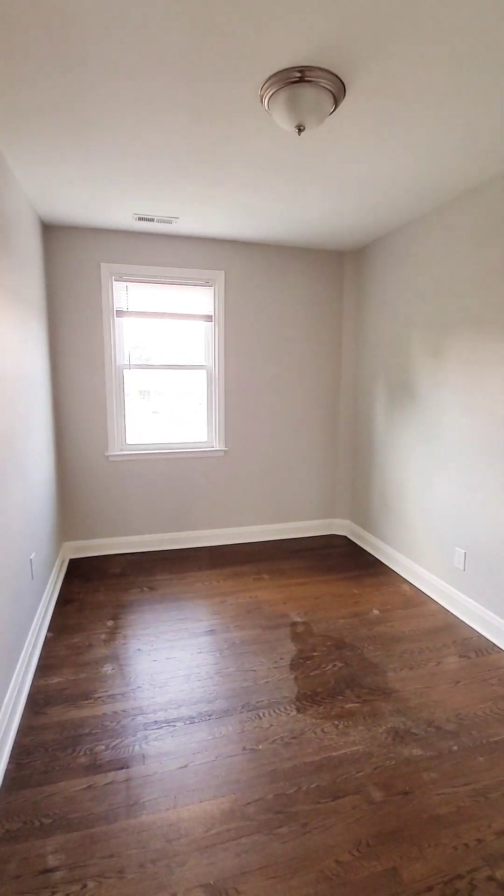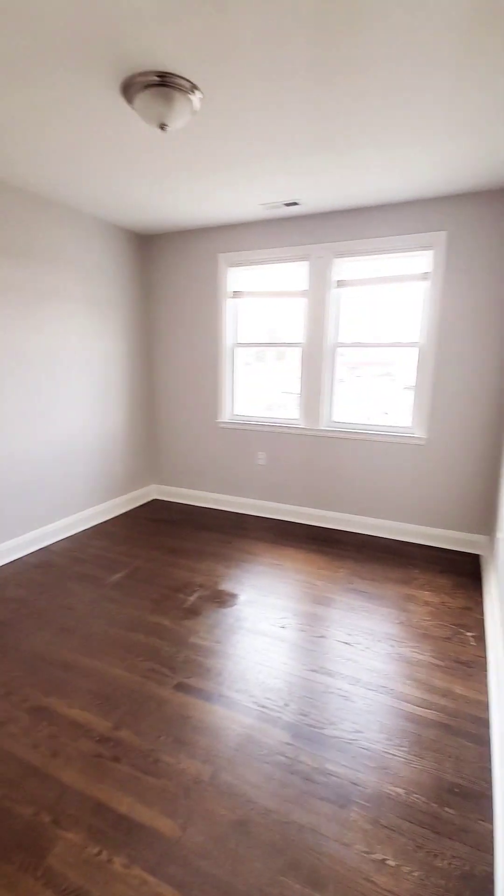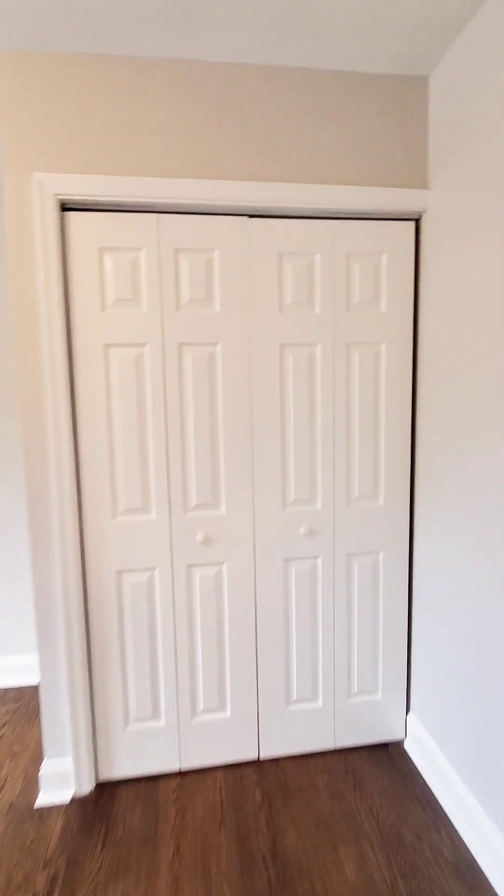You have your first bedroom to the right with a roof closet. And then we have bedroom number two with a roof closet. Bedroom number three with a closet.